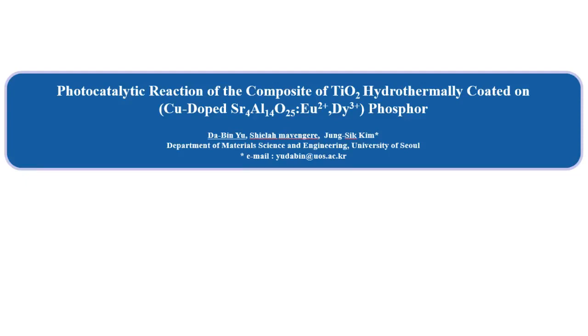Hi, I'm David Nyu from the Department of Material Science and Engineering at the University of Seoul. I present my research topic: photocatalytic reaction of the composite of TiO2 hydrothermally coated on copper of strontium aluminate phosphor.